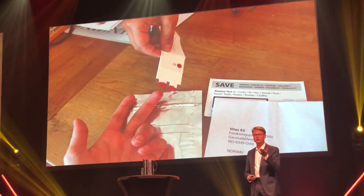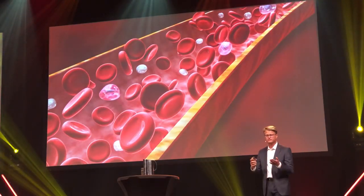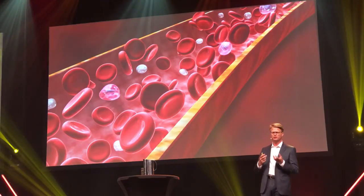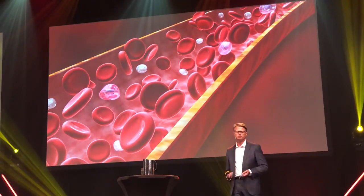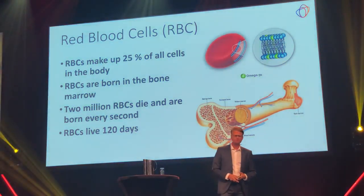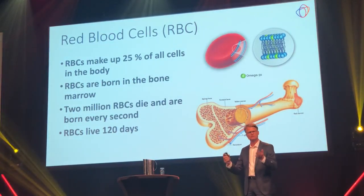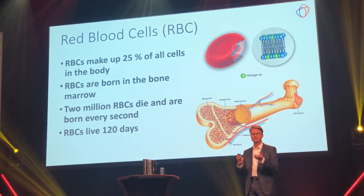The reason that blood is red is because it contains red blood cells. Red blood cells are red because they contain iron, and this iron carries oxygen from your lungs to the different organs of your body, including your brain. These are really, really important cells — they actually make up more than 25% of all the cells in your body. They are born in the core of your bones, in the bone marrow. When they are born, they are loaded with fatty acids — the fatty acids you've been eating exactly that day — and they carry these fatty acids their entire life. They live for about 120 days.